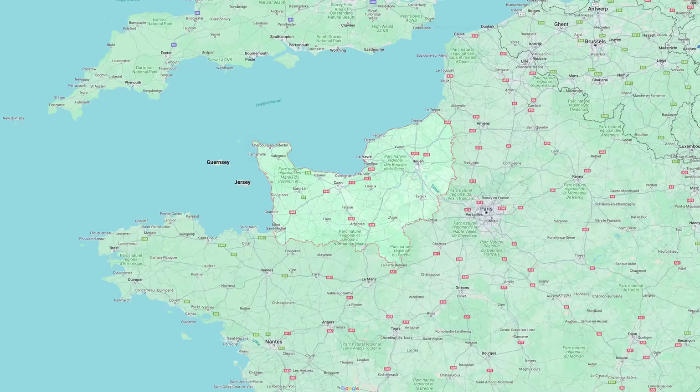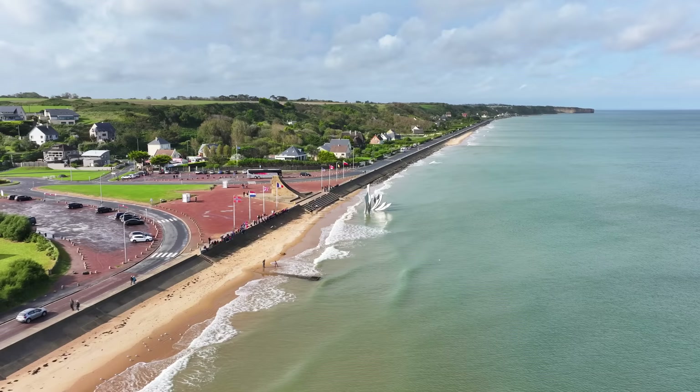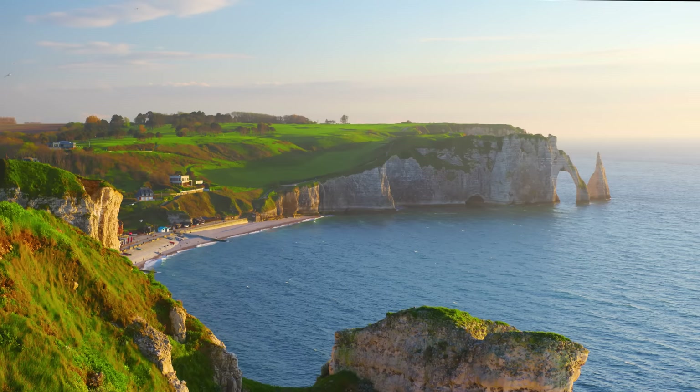Located in northern France, Normandy is one of the most famous regions in the country, home to incredible history and scenery. From the D-Day beaches of World War II to the wonders of Mont Saint-Michel, Normandy is one of France's most incredible places.